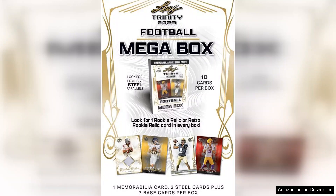In conclusion, the 2023 Leaf Trinity Football Trading Card Megabox is a delightful blend of excitement, nostalgia, and potential investment. Whether you are a seasoned collector or just starting, this megabox delivers an engaging experience that celebrates the spirit of football. It's an excellent addition to any collection and offers a perfect way to connect with the exciting world of football trading cards.